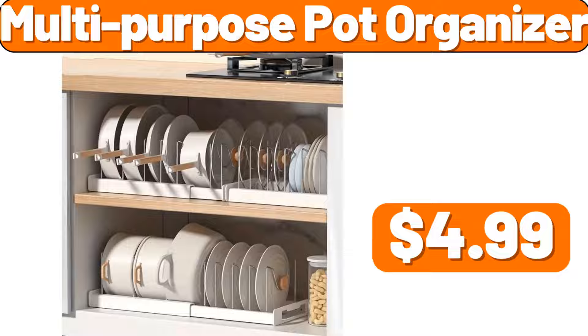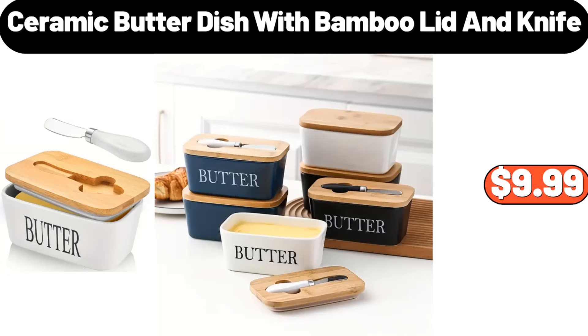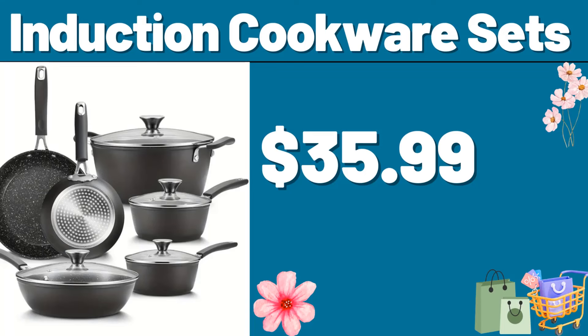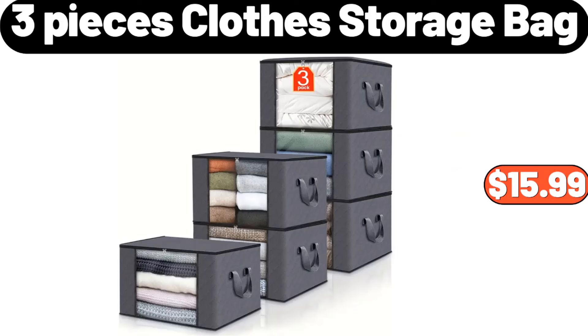Multi-Purpose Pot Organizer, $4.99. Nordic Iron Bread Box, $28.99. Ceramic Butter Dish with Bamboo Lid & Knife, $9.99. Potatoes, Onions & Garlic Canister Set, $18.99. 12th Set Silicone Utensil Set, $3.99. Induction Cookware Sets, $35.99. Portable Smoothie Blender, $49.99.